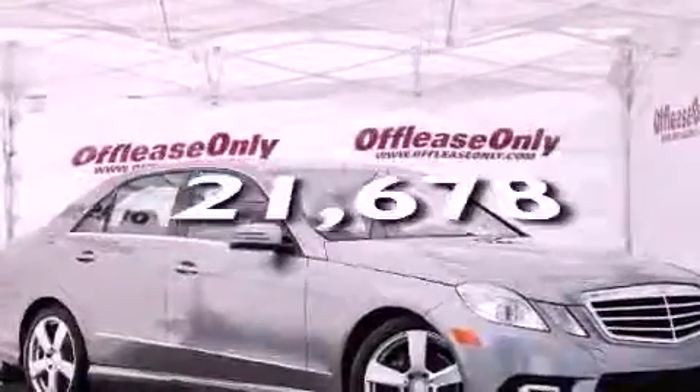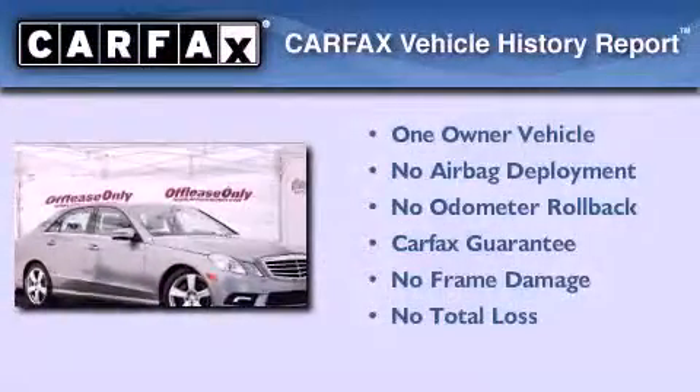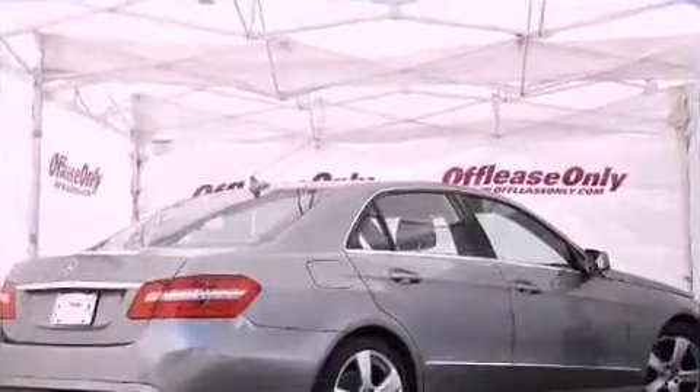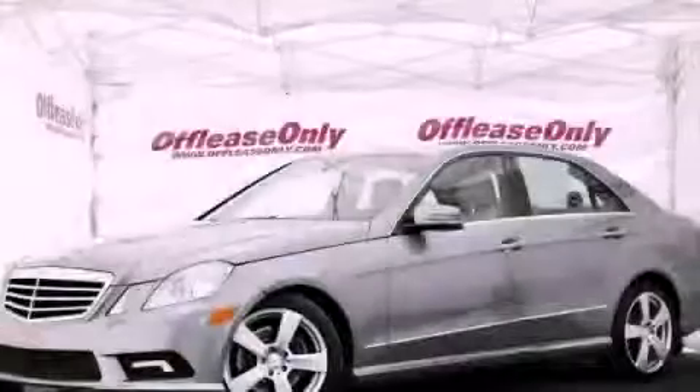This vehicle has less than 22,000 miles. This Mercedes has had only one owner and it qualifies for the Carfax Buyback Guarantee. Please call us today for more information on this great vehicle.